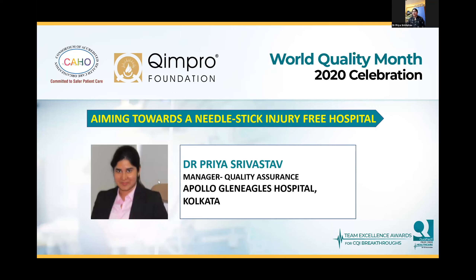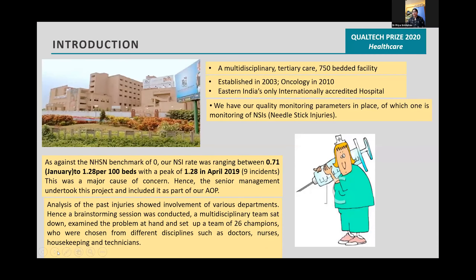Our hospital is a multi-disciplinary tertiary care 750-bedded facility. Against the NHSN benchmark of zero, our NSI rate was between 0.71 to 1.28 per 100 beds.